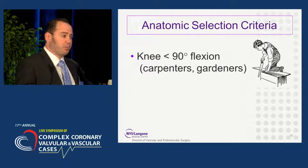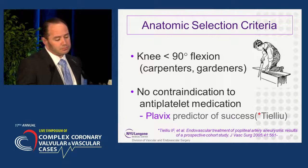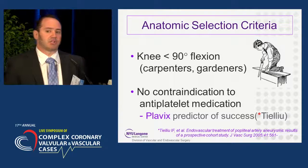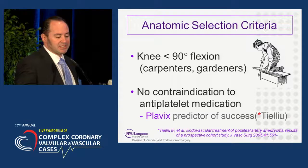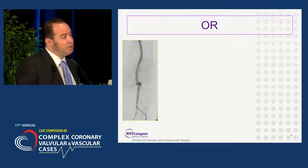Exclusion criteria included carpenters and gardeners and people that constantly had their knee flexed greater than 90 degrees, as seen in the picture on the right, for fear of kinking and occlusion of the graft. We also exclude patients who have a contraindication to antiplatelet medication, as Plavix has been shown to be a predictor of success of endovascular repair of popliteal artery aneurysms.